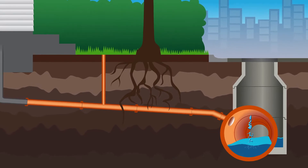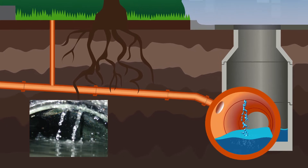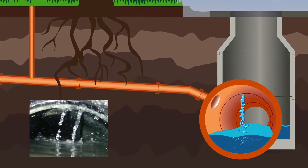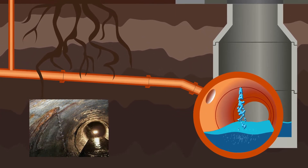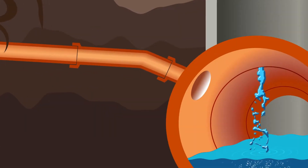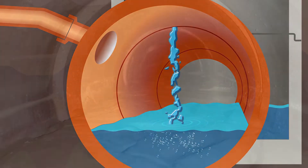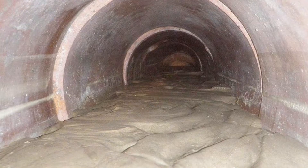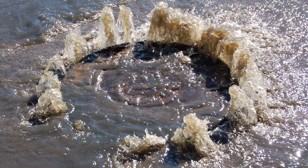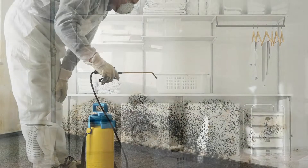Inflow and infiltration, or I&I, represent significant operational costs to storm and wastewater system owners. When allowed to exist over time, the additional water added to the system not only increases treatment costs, but decreases the total system capacity, contributing to sanitary system overflows, basement backups, property damage, and public health issues.